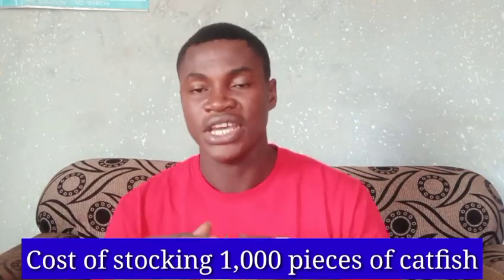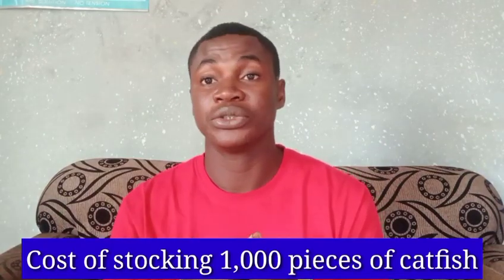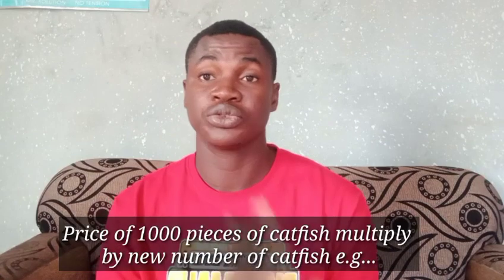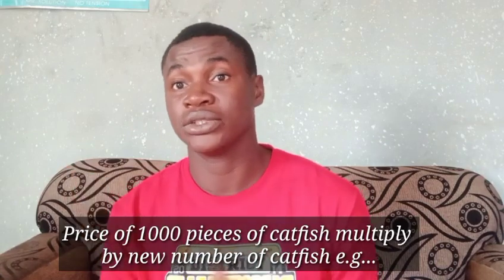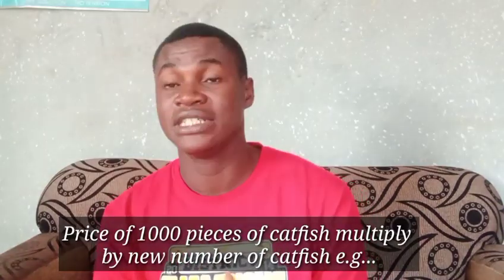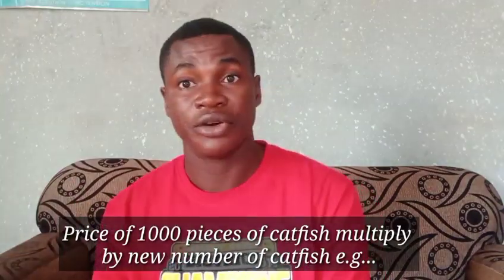Number ten, which is the last part of this catfish online course part three: the cost of stocking 1,000 pieces of catfish. If yours is more than 1,000, multiply all the estimates I give you by that amount. If you are stocking 2,000, 10,000, or 20,000, then multiply by 2, 10, or 20 respectively to get your answer.